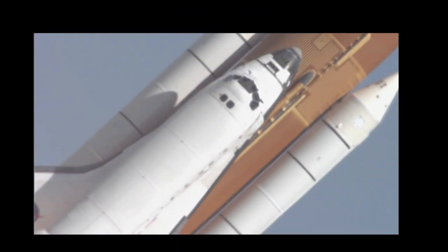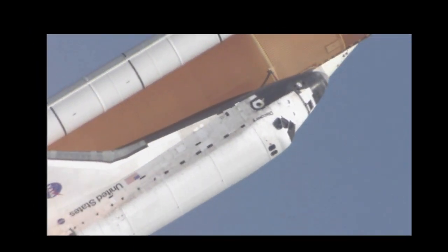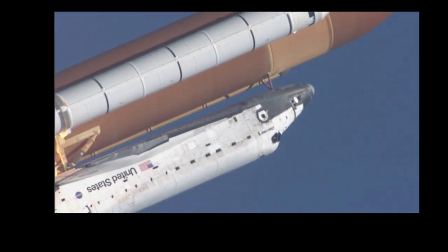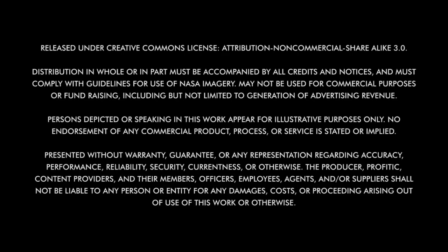Just a few seconds later, once we leave the pad, we do a right roll that heads us in the correct course to go into space. And then once that's complete, all we do is just go up very quickly. And when you glance out — I glanced out my window once here — and you could just see the earth dropping away. It's an amazing sight.